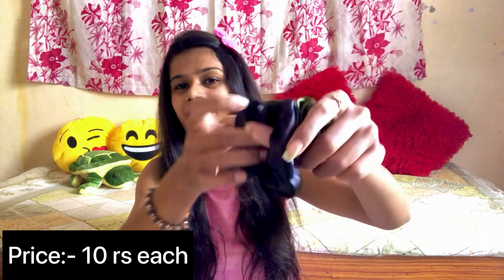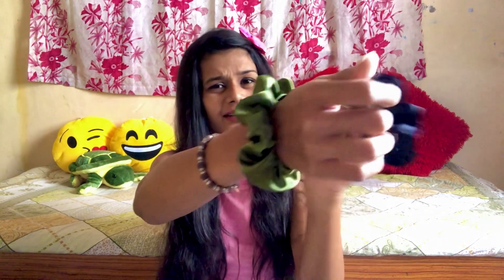There was also a ring which I can't find right now, but if I find it I'll show it — it was only 20 or 30 rupees. Next item: scrunchies. I got these for 10 rupees each. I bought two — one in dark green and one in black — both for 10 rupees each, so I bought both.